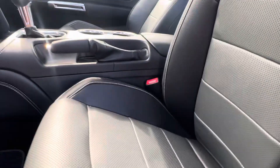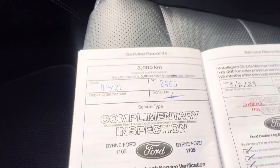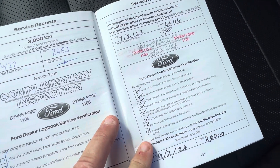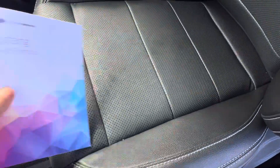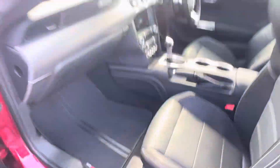It has had a complete service book. It's done 2,953 kilometers and then 4,644, so the service history is all up to date, which is fantastic.